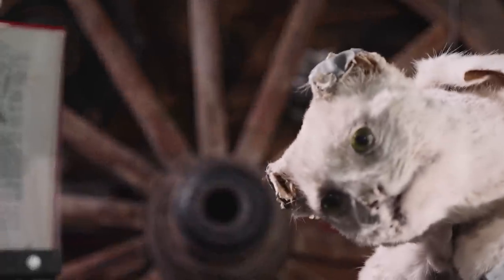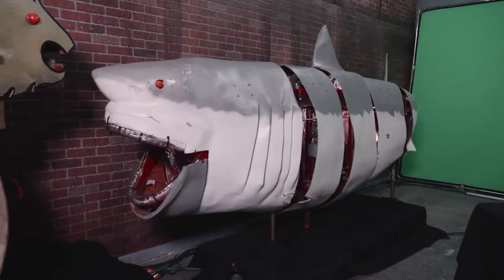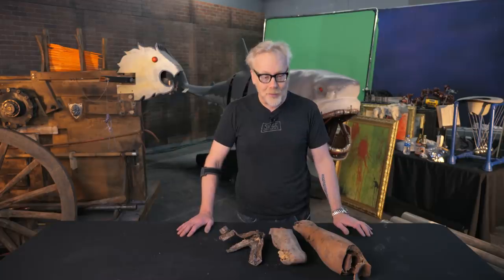All of these props behind me have been part of the Science Museum exhibit MythBusters: The Explosive Exhibition, and have been traveling around the United States for the past decade. It was a groundbreaking exhibition that Jamie and I and Discovery are all very proud of. I hope you got a chance to see it, because it is no longer.